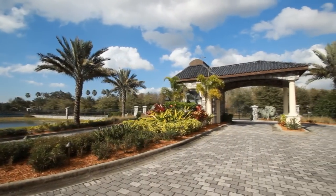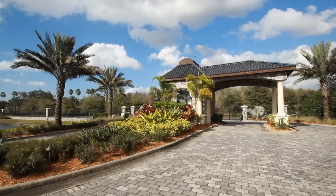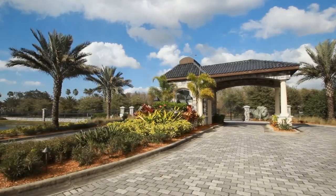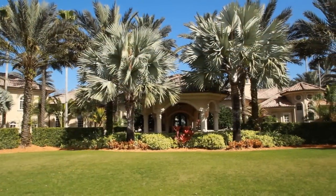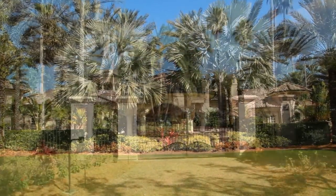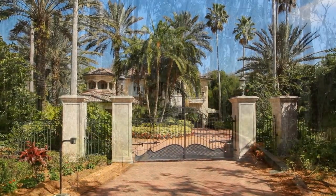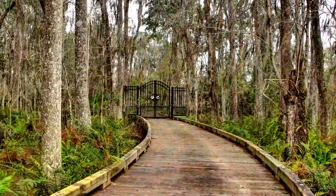Through the private gatehouse of Buffalo Run, the amazement and wonder of this 16-acre estate begins before you reach the front door of this magnificent Mediterranean residence. With 21,000 square feet under roof, a guest house with 6,000 square feet under roof, and a gated boardwalk leading to 11 acres of riding trails.